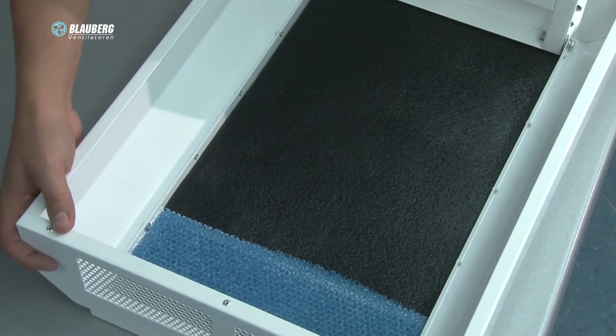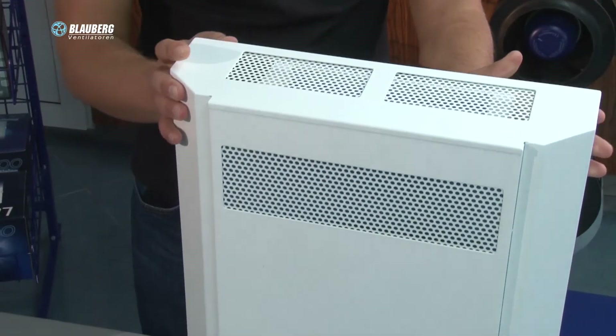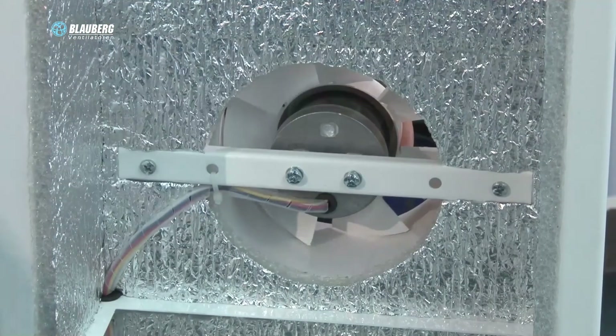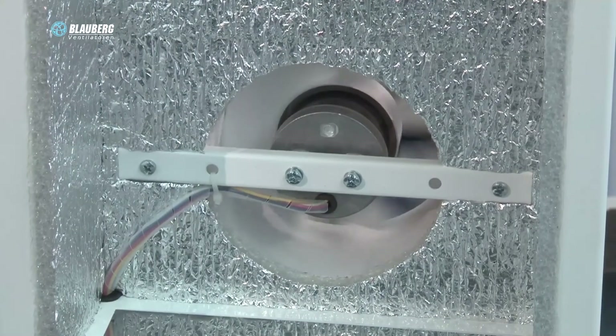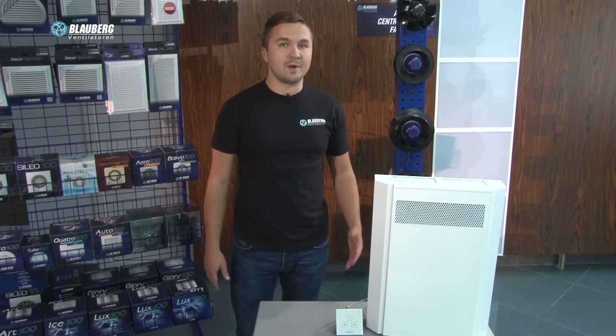The hinged front panel of the casing ensures easy access to the internals for service works. Take care and breathe the fresh air.